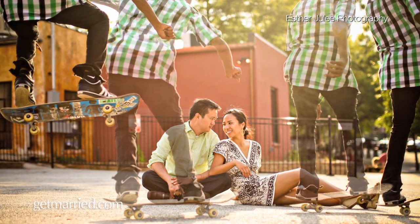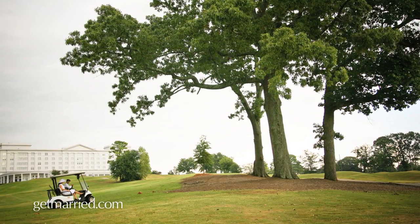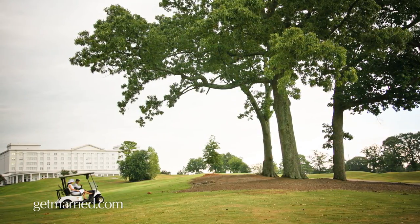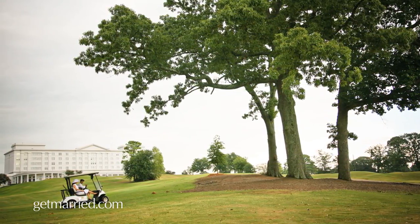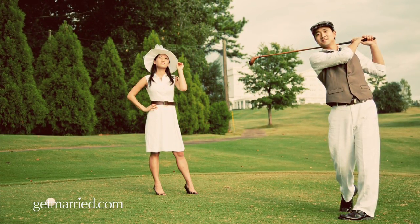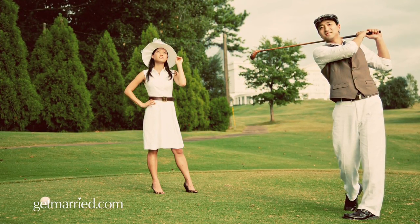The only time that you might not choose props that reflect your personality would be if you want to go for a stylized shoot. We had a couple who wanted a vintage golf feel to it. They brought some old wooden clubs and they really dressed in that 1920s attire. They're not spending the weekends dressed that way, but it really brought that feel for those photos.